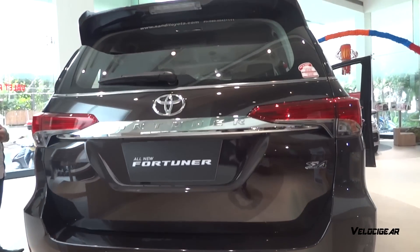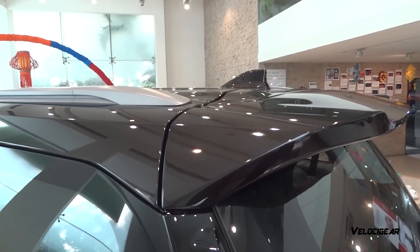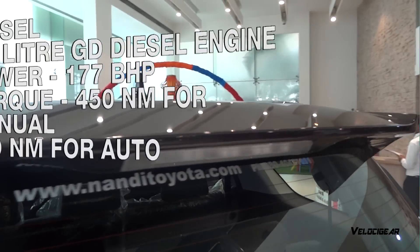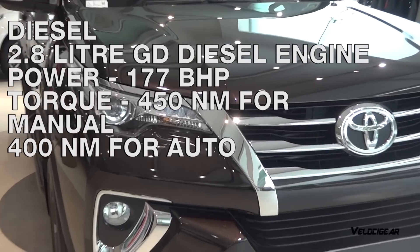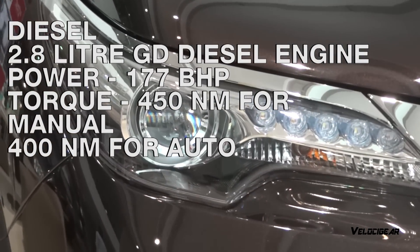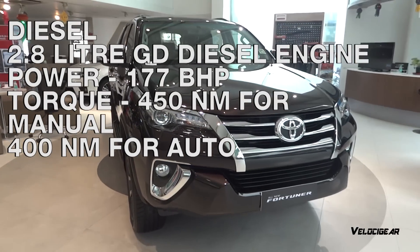The car has a ground clearance of 225mm and fuel capacity of 80 litres. The new Fortuner comes with both petrol and diesel variants. The diesel variant is powered with an all-new 2.8L GD diesel engine which produces a peak power of 177bhp.